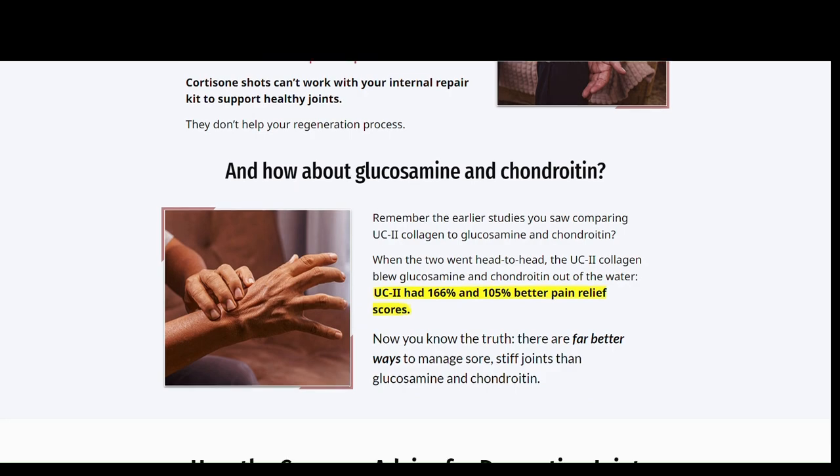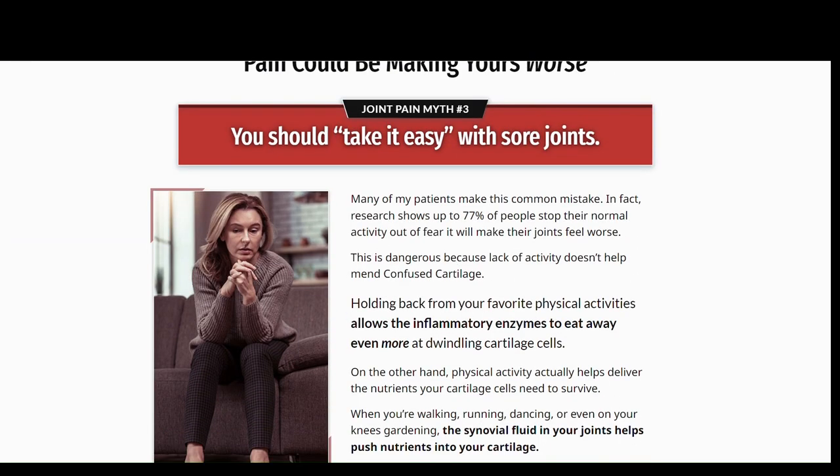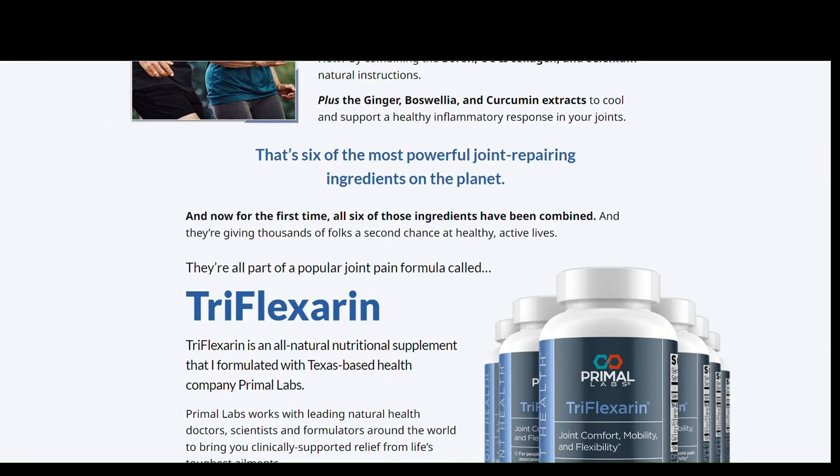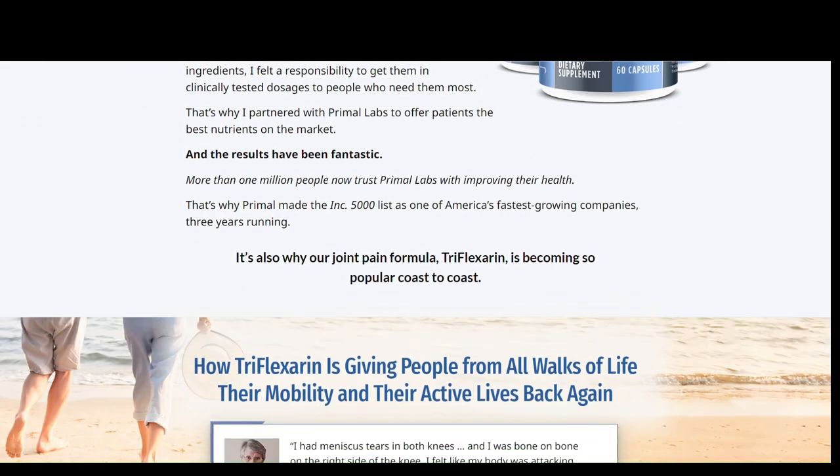In addition to relieving joint pain and stiffness, Triflexorin supports mobility and flexibility. Many people use it to recover from injuries and surgery, as well as those who suffer from sports injuries.